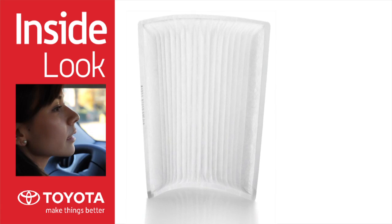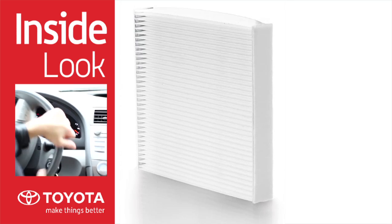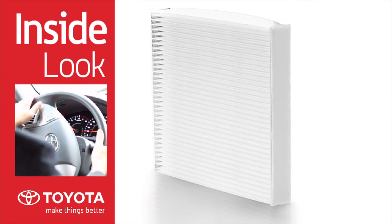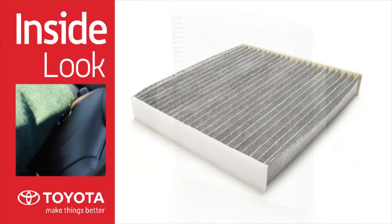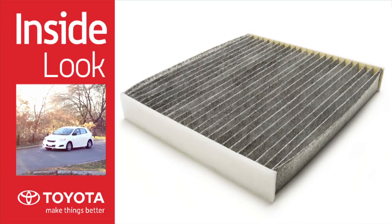The pollen filter is designed to capture particles including pollen, dust, and other allergens. Functioning much like a pollen filter, the electrostatic cabin air filter also holds a static charge that captures smaller particles such as brake and tire dust. The charcoal filter adds a layer of activated charcoal to help absorb odors from the outdoor environment.